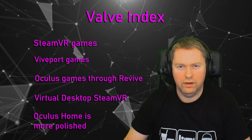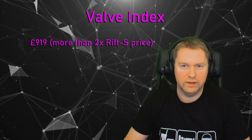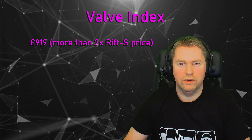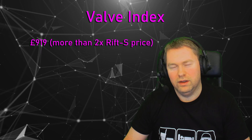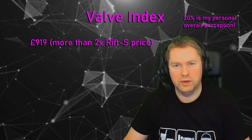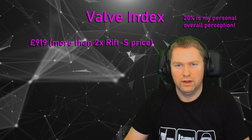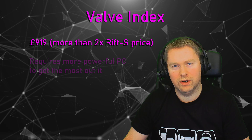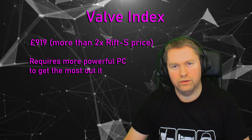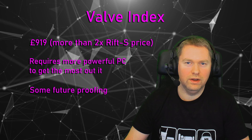There's also the price — at £919 this is more than double some of the other headsets. Whether it gives you two times the value in terms of performance — it doesn't. I'd say it's probably about 20% better in the visuals and 20% better in the tracking. Whether that's worth it to you, you'll have to decide — and on top of that you'll need a more powerful PC to drive it. That said, it does give you scope for future upgrades further down the line, so you could argue there is some future-proofing if you go this route.